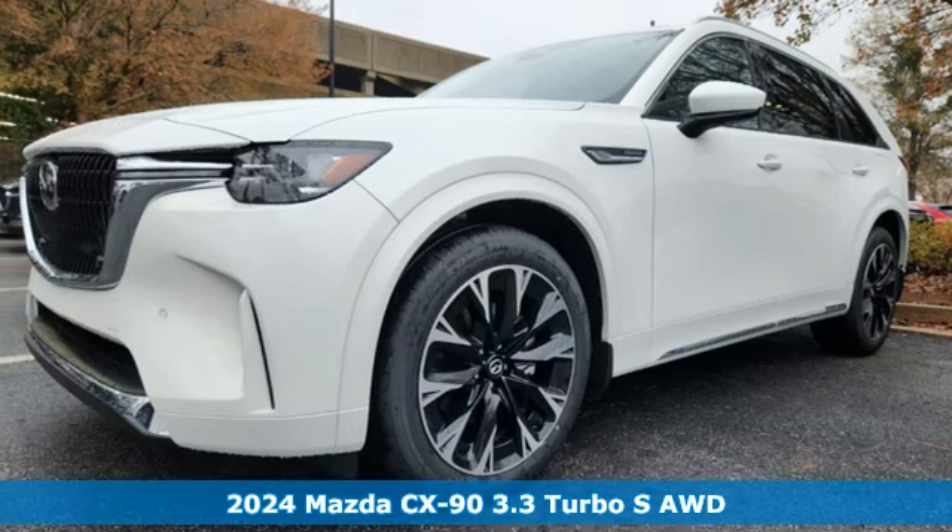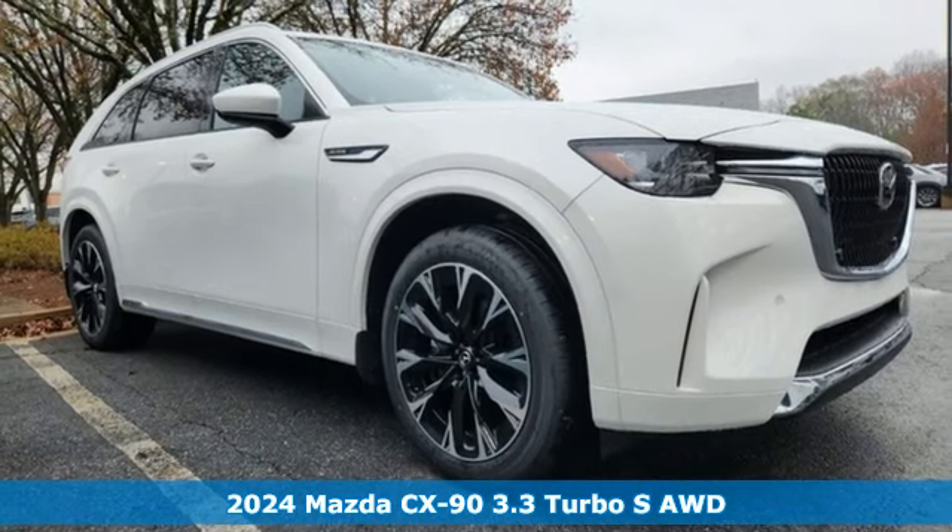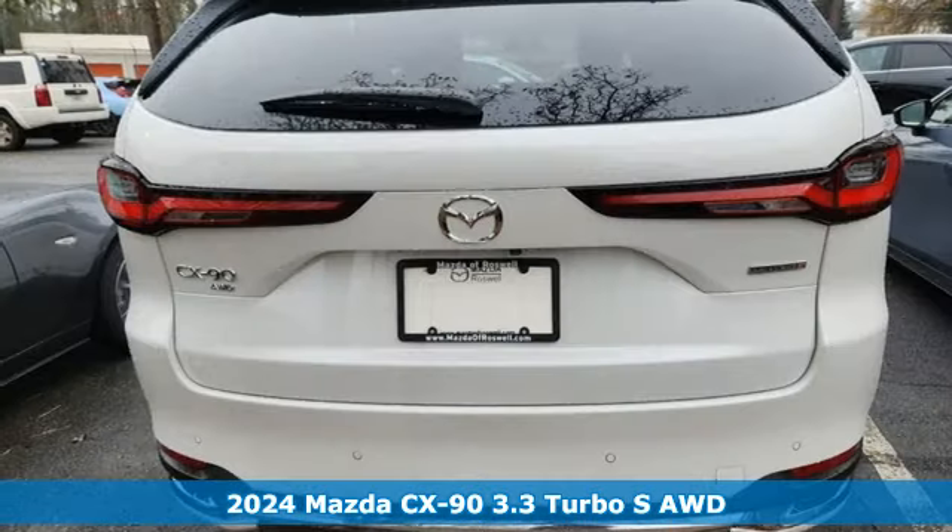It's a new 2024 Mazda CX-90 — sculpted from pure emotion and crafted to send your senses soaring.